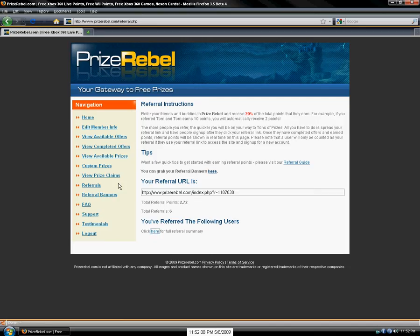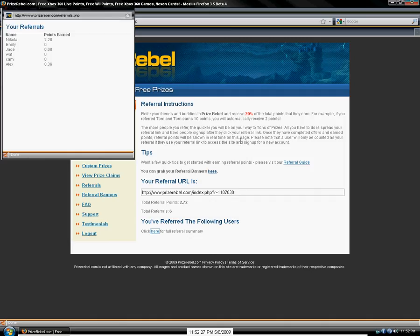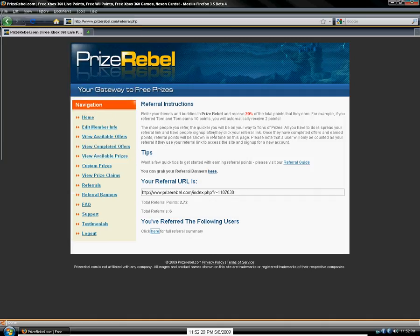A little pop-up will show with their name and how many points they got for you. I got three people that just gave up on this website — I don't know why, it's a great website. And that's it.